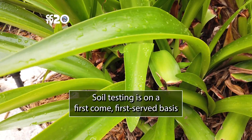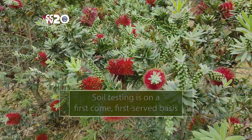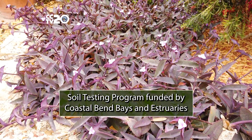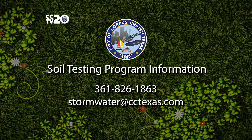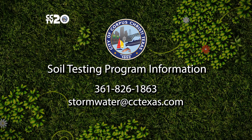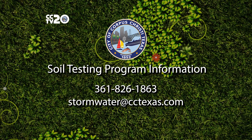All soil testing is on a first-come first-served basis. This year's soil testing program is funded through a grant from the Coastal Bend Bays and Estuaries. For more information, call 361-826-1863 or email stormwater at cctexas.com.